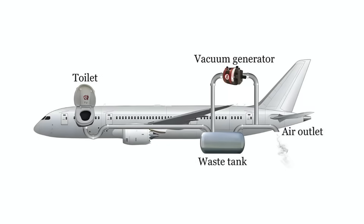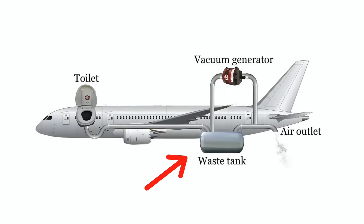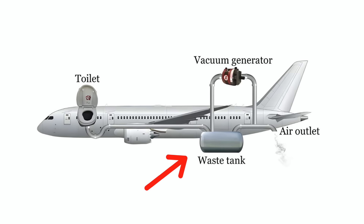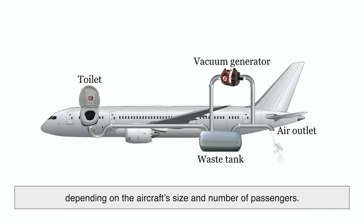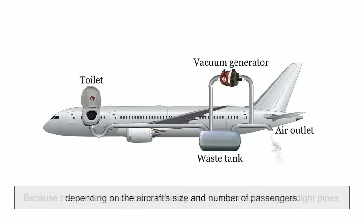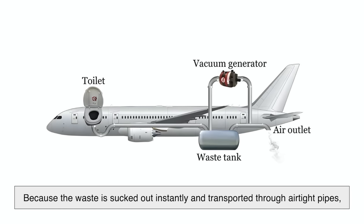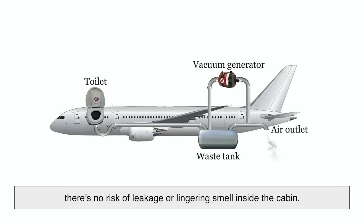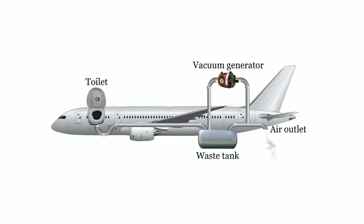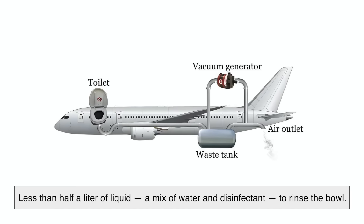This vacuum system leads to a sealed waste tank located in the rear of the aircraft, typically beneath the floor. The tank can hold several hundred liters of waste depending on the aircraft's size and number of passengers. Because the waste is sucked out instantly and transported through airtight pipes, there's no risk of leakage or lingering smell inside the cabin. The entire flush process uses less than half a liter of liquid — a mix of water and disinfectant — to rinse the bowl.